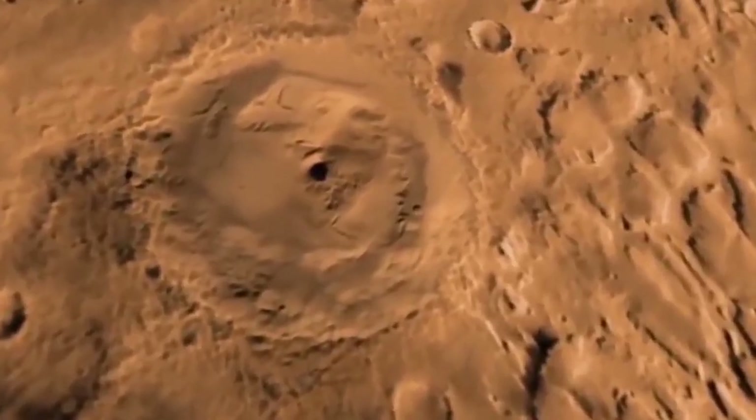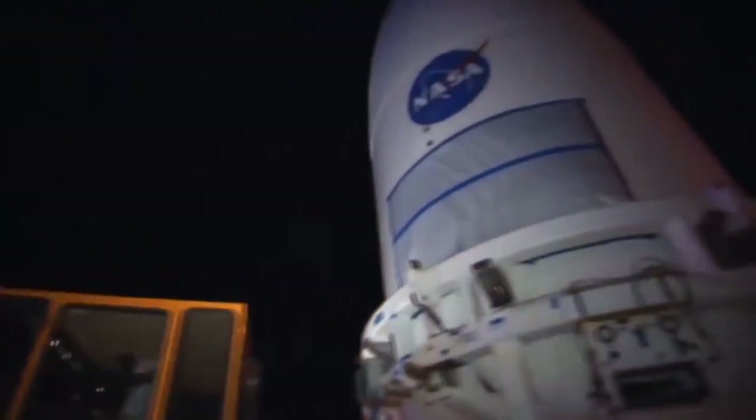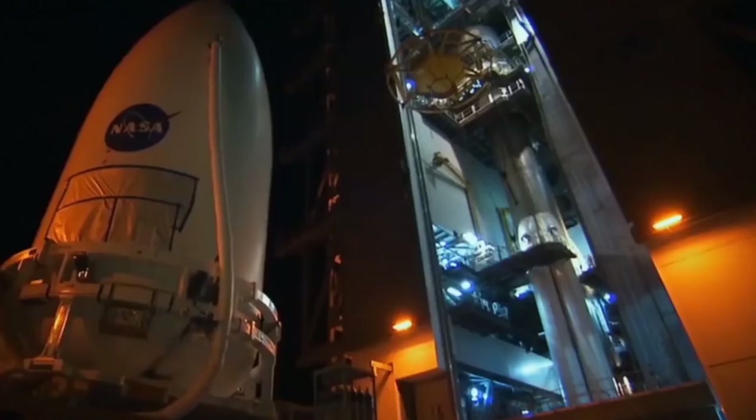To know the truth about Mars, you have to put together all the clues you have — like you're playing a puzzle game. The amazing thing is that there are people whose job it is to look for and give answers to what NASA doesn't want to tell us.